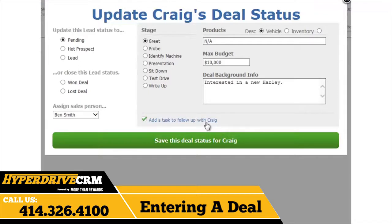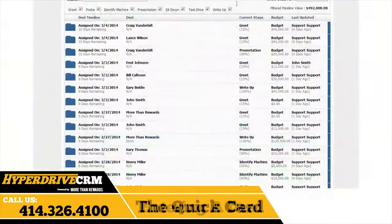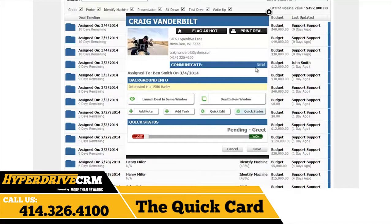Adding a task when entering a deal makes it super easy to follow up with a customer. Just click here and change the priority, type, and status all through this useful tool. You can send an email reminder, make a to-do task, schedule a meeting, or set a follow-up reminder. To view a deal, just click on a deal within one of the six tabs. Clicking on a deal will bring up something we like to call the customer's quick card. The quick card is an all-in-one tool where you can view background information, add a note, add a task, edit the deal, change the status, send an email, and even print the lead by clicking here.